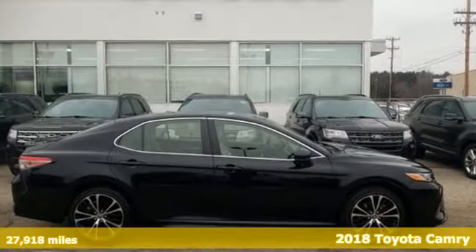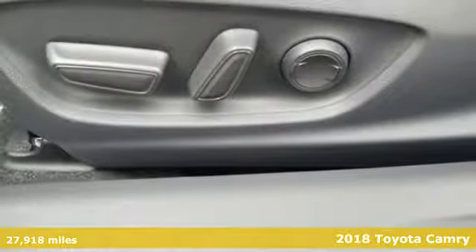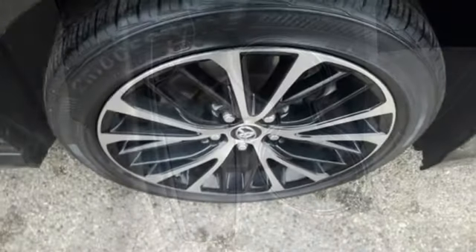It's a 2018 Toyota Camry. With intuitive tech and sporty details, you'll feel the excitement before you even hit the gas. It comes with features you need, and better yet, want.